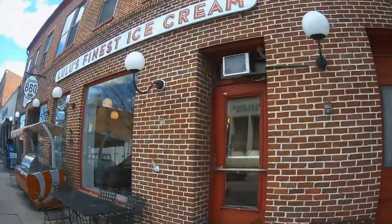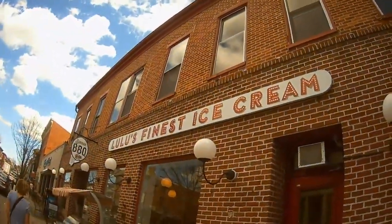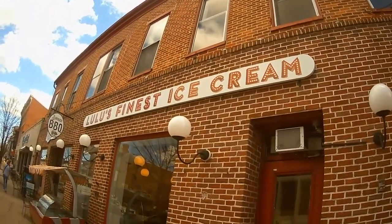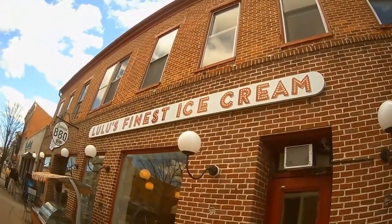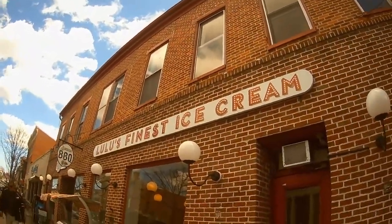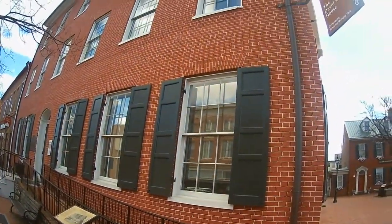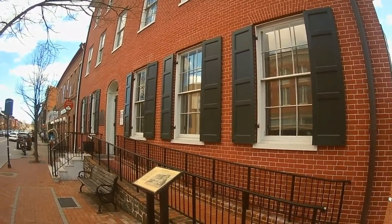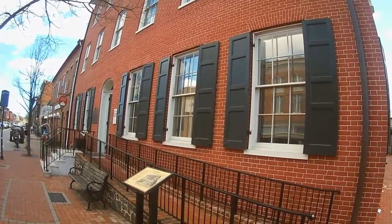We're currently looking at the Wills Tyson building. Right below window number 123, you should be able to see an artillery projectile left over from the Civil War, when there was a photography studio housed on the second floor. David Wills was a prominent lawyer here in Gettysburg in 1851. This house was built in 1816 and was purchased by Wills in 1859.